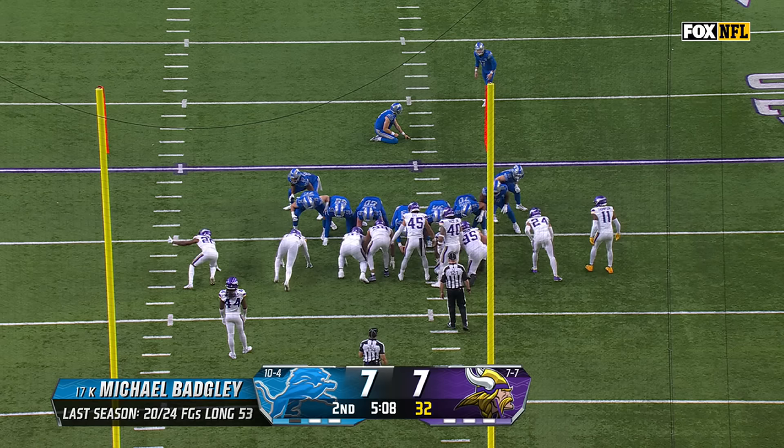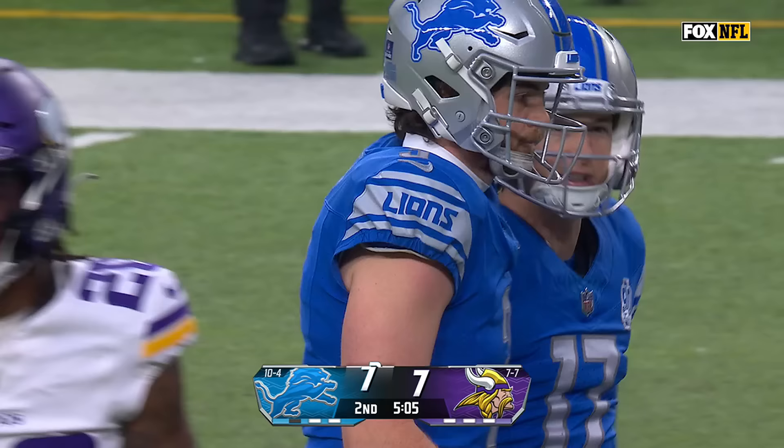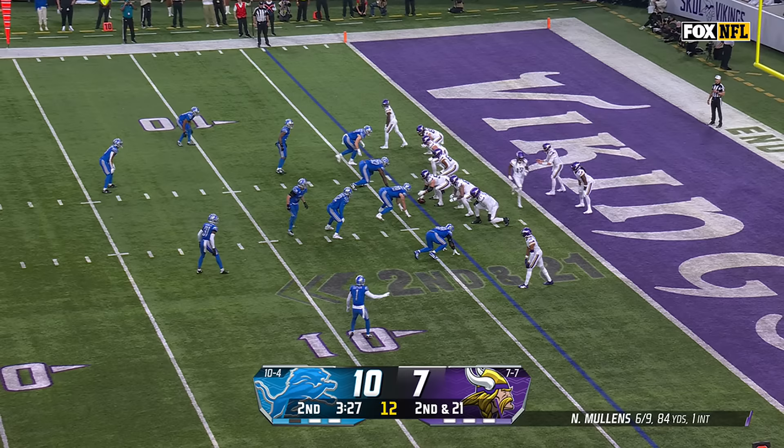Here's Goff on third down, under pressure, hit. This is the first field goal attempt of the season. The Lions made the move replacing Riley Patterson with Badgley.